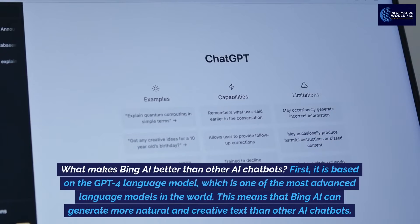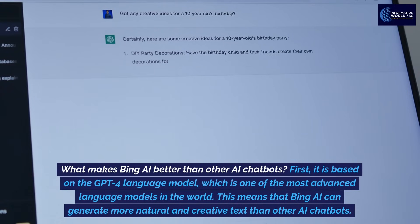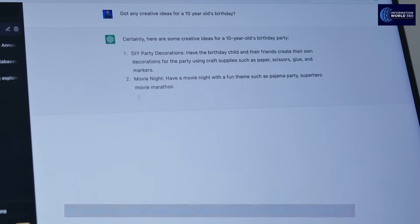What makes Bing AI better than other AI chatbots? First, it is based on the GPT-4 language model, which is one of the most advanced language models in the world. This means that Bing AI can generate more natural and creative text than other AI chatbots.